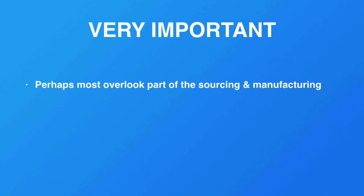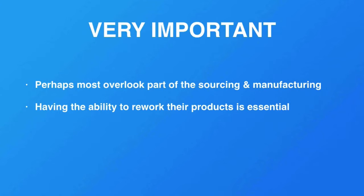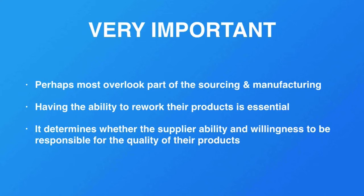Having the ability to rework products is essential for qualifying and making sure that the supplier is somebody you want to work with. Especially if you want to work with the supplier long-term, you don't want the trouble of rebuilding a product every time something goes wrong and having to look for a different supplier. Having a good supplier is really important for the longevity of your business.